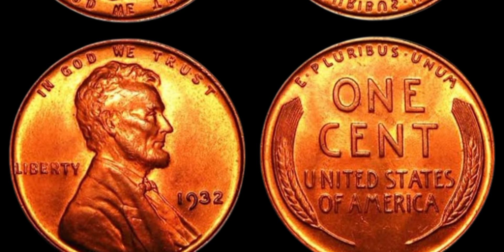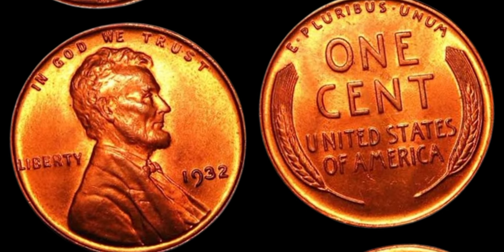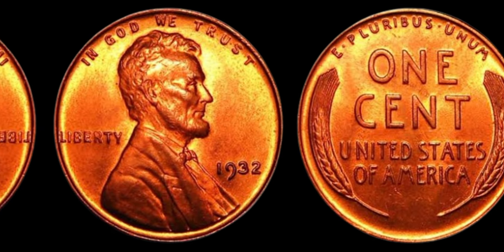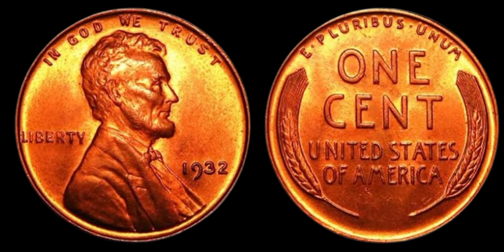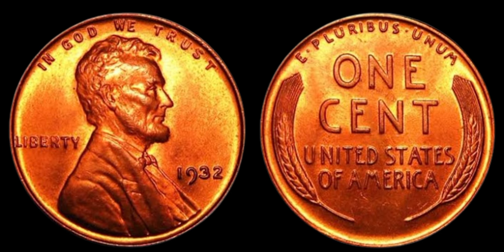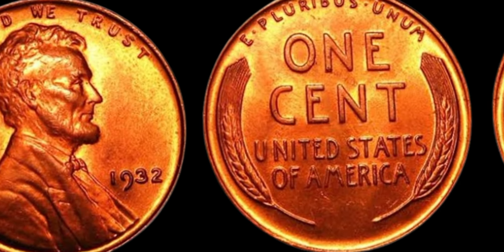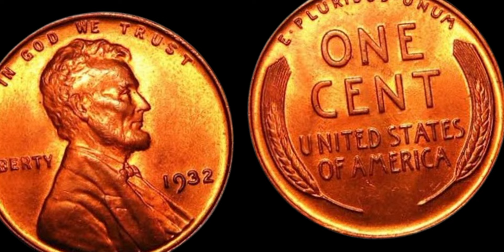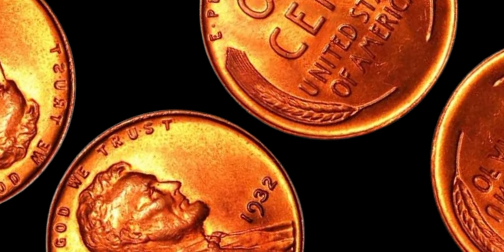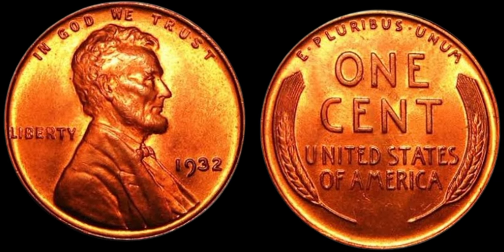Today, we are diving into the world of numismatics to talk about the highly coveted 1932 Lincoln penny coins that are worth an astounding $1.2 million. Yes, you've heard that right — a single coin from this year could potentially fetch you a small fortune. So buckle up, because we're about to uncover the fascinating history and value behind these rare treasures. Let's start by taking a trip down memory lane to 1932, a time when the Great Depression was in full swing and the United States Mint was producing Lincoln pennies. However, a small number of these coins were minted with a unique error that makes them incredibly valuable today.